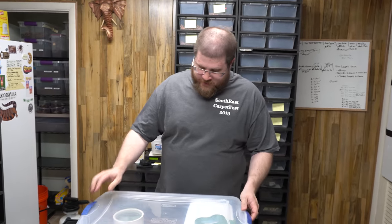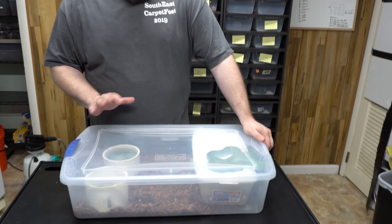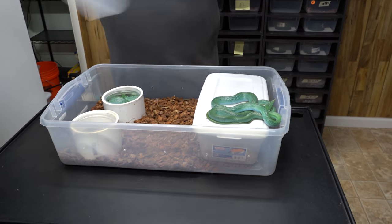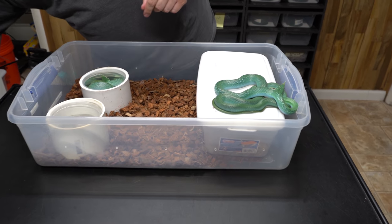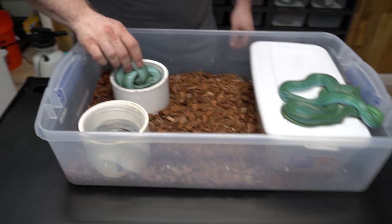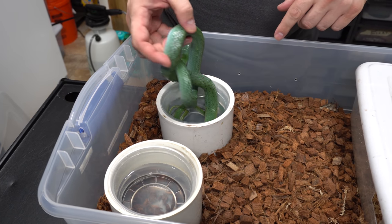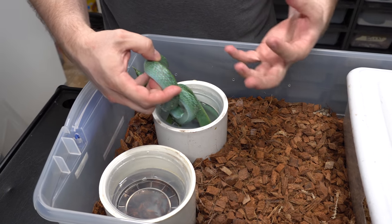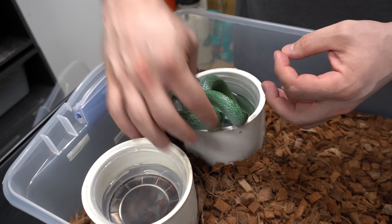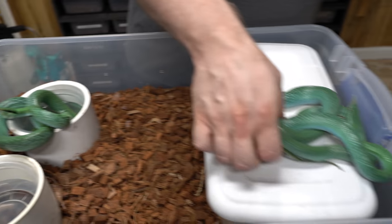So we're just checking in on the rhino rats. I was expecting the female to lay already, so let's see if there's any eggs in the egg box. She still looks pretty thick, so I'm going to say no. You can see the black between the scales — that's the body expanding so you can actually see the base skin underneath, which is black. So she still has eggs.